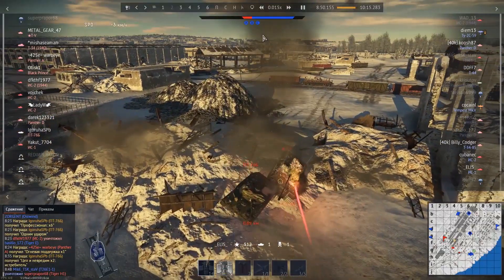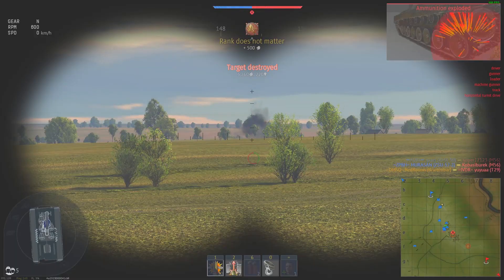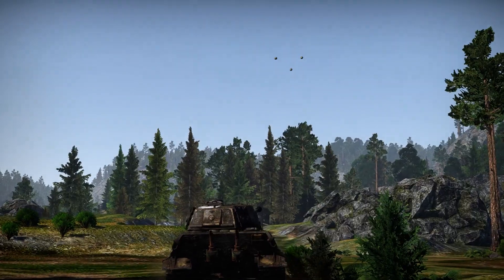In this episode: lucky type, bullseye, gunnery master, proper positioning. Welcome to Thunder Show!